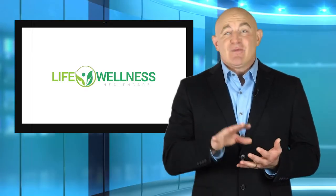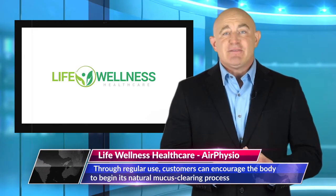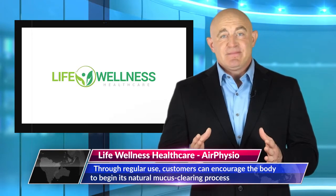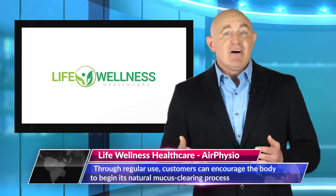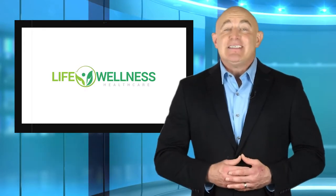Treating mucus in this way is especially important for those suffering with cystic fibrosis because the disease increases the risk of lung infection. Mucus buildup can also clog the pancreas, which has a negative impact on digestion.